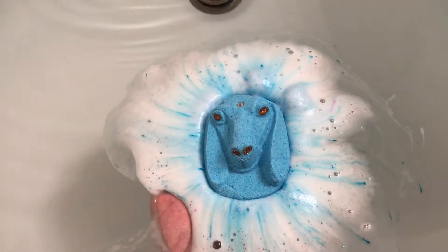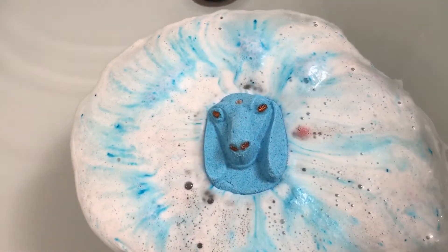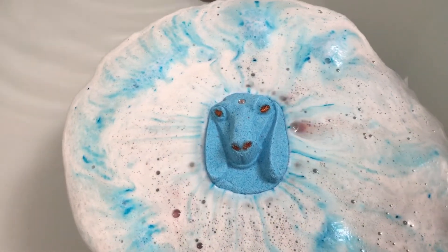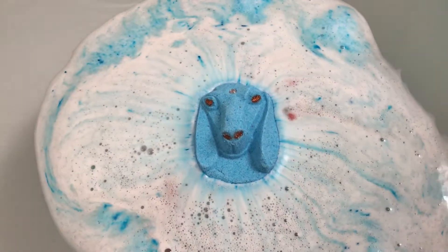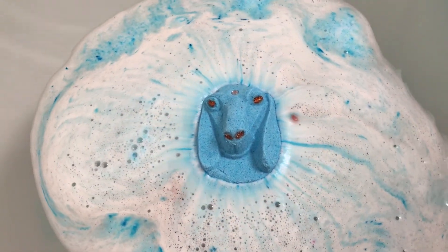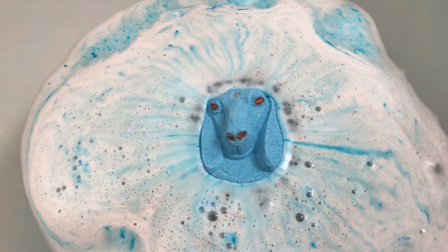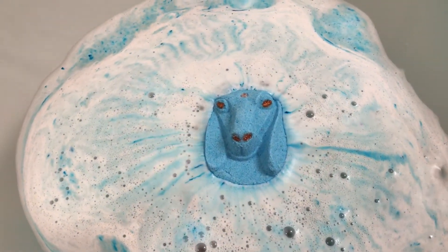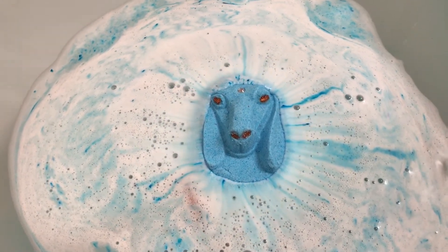I really like this mold for this bomb right here. There's another company, Finders Creepers, that did a really shimmery black bath bomb with this mold, and I loved it. I just think it's cute.